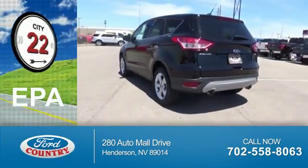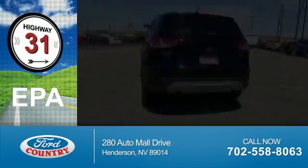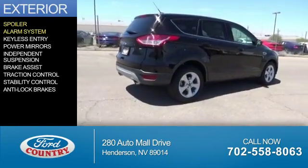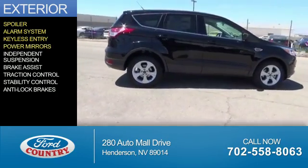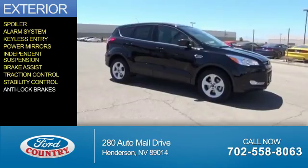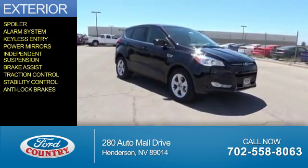Great fuel efficiency saves you money by requiring fewer trips to the gas station. The features include a spoiler, an alarm system, keyless entry, power mirrors, independent suspension, brake assist, traction control, stability control, and anti-lock brakes.